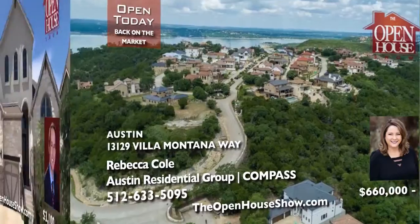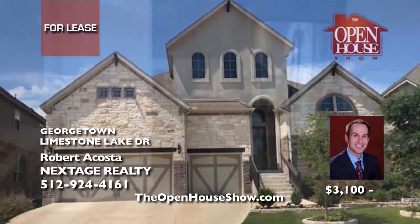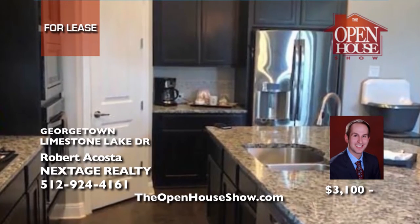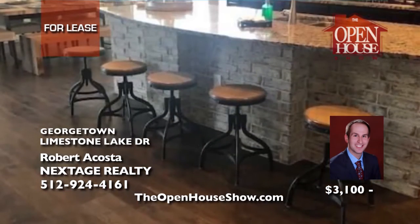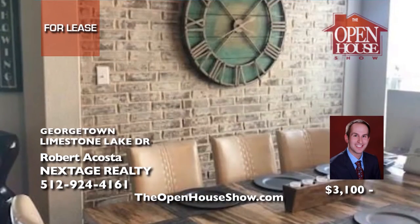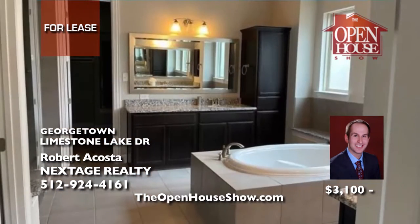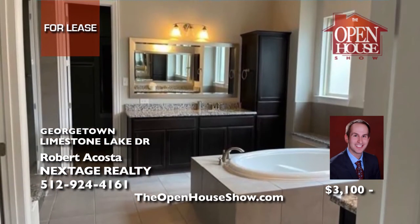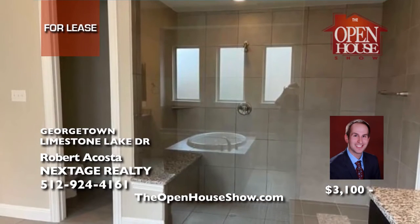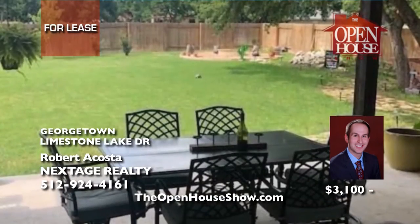Robert Acosta presents this gorgeous home with soaring ceilings, wood floors, and a first-class kitchen available for lease. You'll love the floating shelving, rock fireplace, two bedrooms with Jack and Jill bath in the front of the home, and a third bedroom next to a full bath. Enjoy a flex room, office, TV room, and a master suite with its magnificent spa-like bath and gigantic walk-in closet. The backyard has a large covered patio.